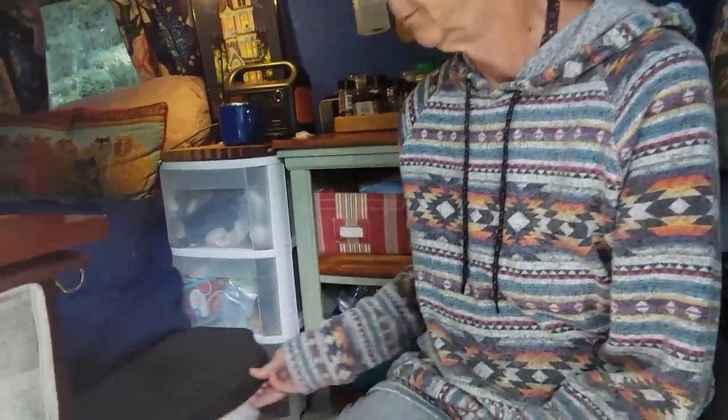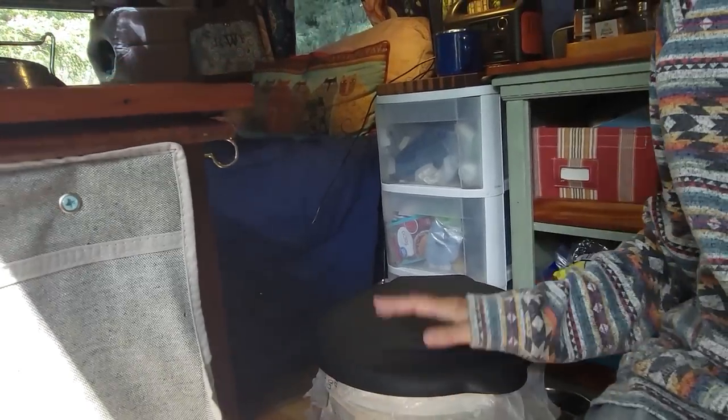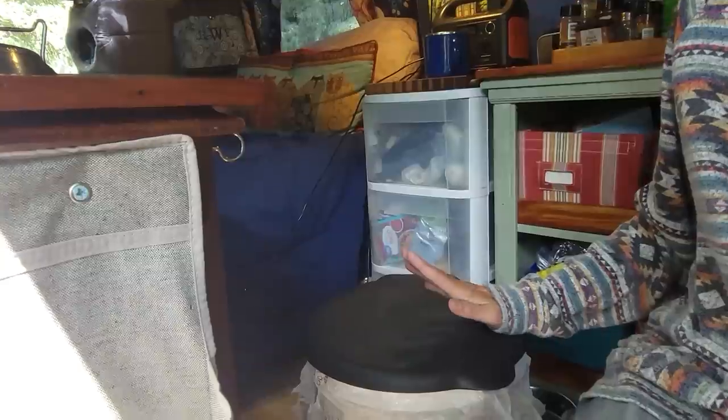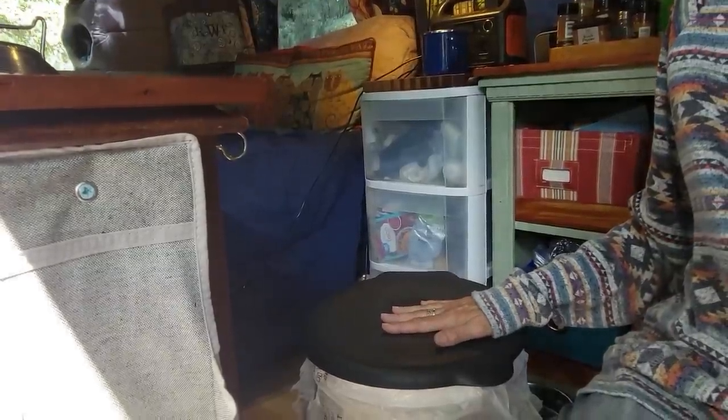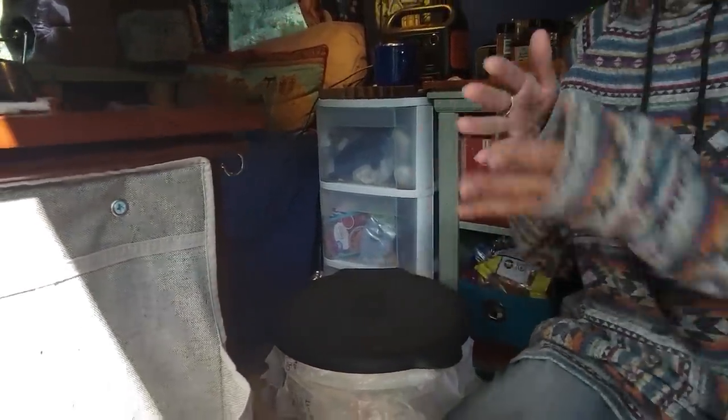For the bathroom I do what everybody else does — I have a bucket. When traveling I stick it under the bed and I double bag. I haven't used it much because I've been in state parks, but I double bag and use pine pet bedding from Walmart — so cheap. Just bag it up. And I have a coffee container I use for number one, with a little diverter.